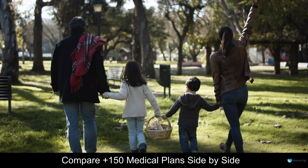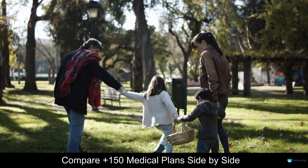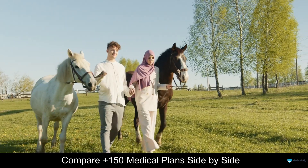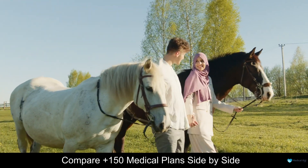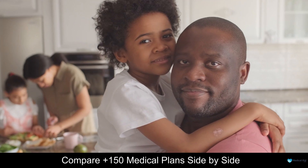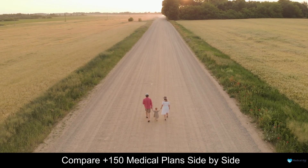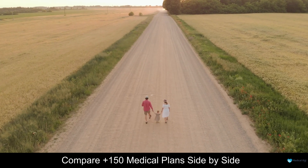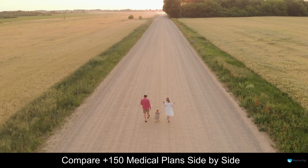Medical expenses can be overwhelming. Even a small procedure can set you back thousands. That's why it's important to have medical aid — it's supposed to provide you with the financial support you need when you need it the most. But how do you know if you're getting the best value for your money, and how do you know if your medical aid is really covering all your needs? The answer is simple: you need to compare and revise your medical aid yearly. By comparing your medical aid with other options in the market, you can make sure you're getting the best deal for your money, and by revising your medical aid yearly, you can make sure it's meeting all your needs.